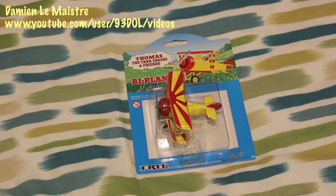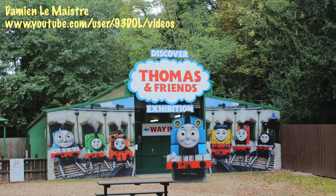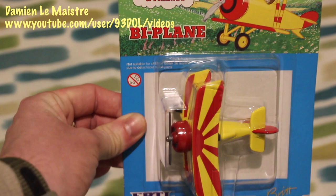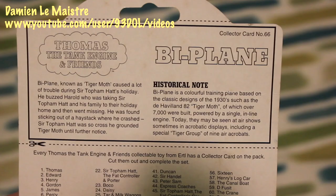First off here we've got the biplane, which is also known as Tiger Moth. It first appeared in Series 5 and appeared up until Series 9, and obviously now the show isn't made using models so it hasn't been seen since Series 9. However, if you go to Drayton Manor in the Discover Thomas exhibition, you can see the model from the TV series there, along with a number of other characters. I really like this biplane — I do like trains but I also sort of like planes as well, I've got a bit of a soft spot for them.